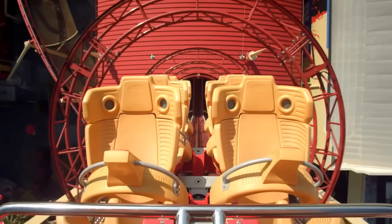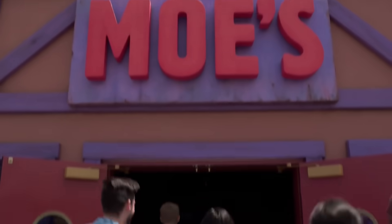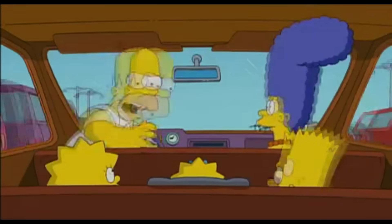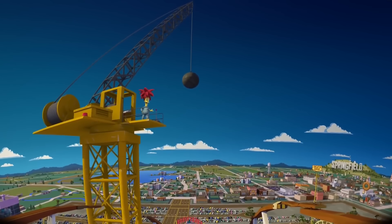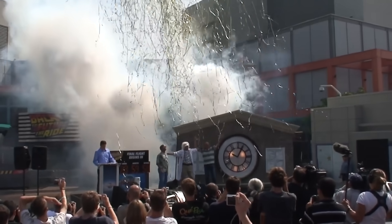Located at Universal Studios Florida in Orlando and Universal Studios Hollywood in California, The Simpsons Ride is a projection and motion-based simulator dark ride located in the Springfield area of both parks. This four-and-a-half minute ride drops guests right into the cartoonish chaos of the long-running animated sitcom The Simpsons. Universal began the process of bringing The Simpsons Ride to both parks back in 2006 by closing the then nearly 15-year-old Back to the Future the Ride, even though the new ride was not yet formalized.